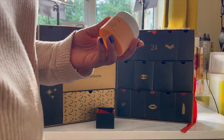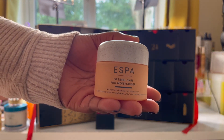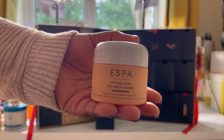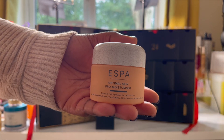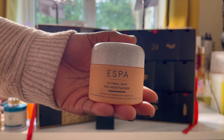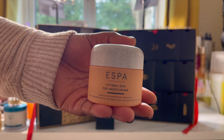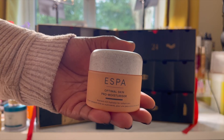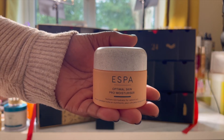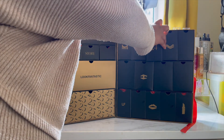Day twenty-three is from Espa and this is the Optimal Skin Pro Moisturizer which retails for £50. It's a nutrient-rich hydrator which creates a weightless veil across your visage, drenching it in moisture for long lasting touchable softness. I love how hefty it feels — it feels really, really heavy. By harnessing the potency of natural fruits and vegetables, the supercharged actives smooth the appearance of dehydration lines, leaving skin visibly more radiant. Amazing.